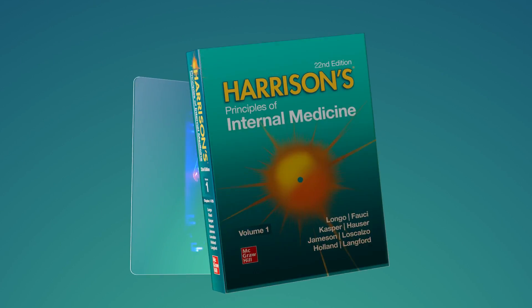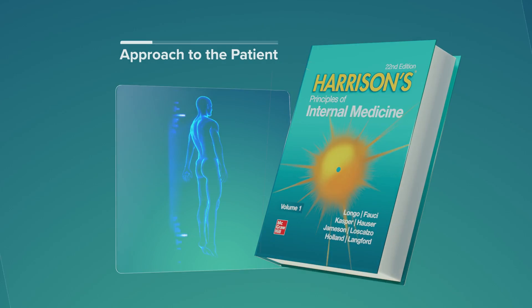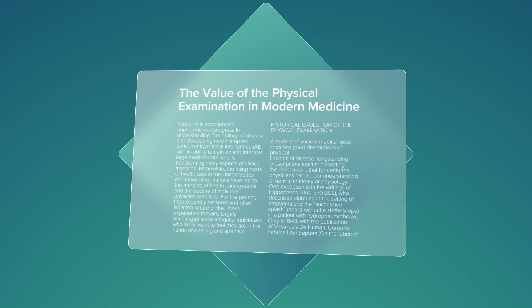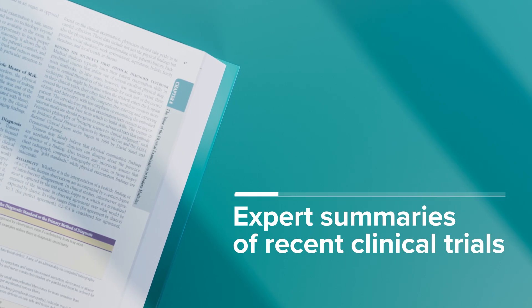You'll find practical tools such as clinical algorithms, and our approach to the patient guidance will help you navigate complex cases. You'll also find in-depth coverage of disease presentation, pathophysiology, and treatment with expert summaries of recent clinical trials and updated treatment guidance.